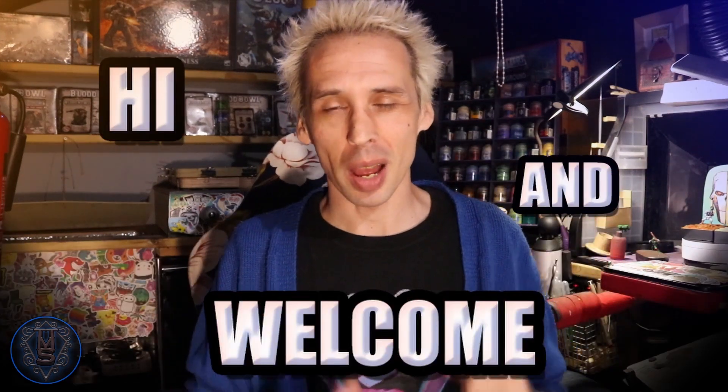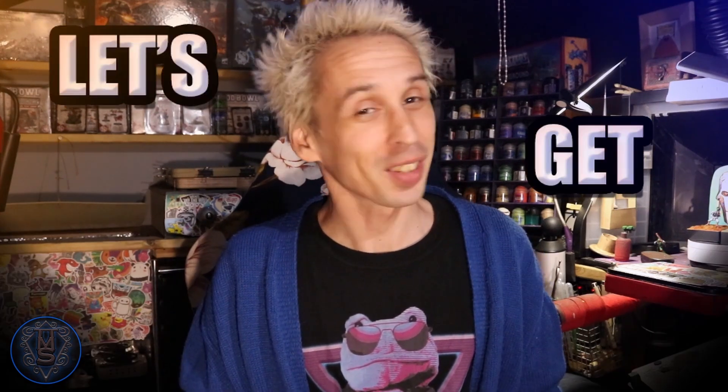Hi and welcome to Tabletop Mini Showcase. I'm Jim and in this video I thought we could take a look at a gift I recently made for my favourite YouTubers. Let's get to it.